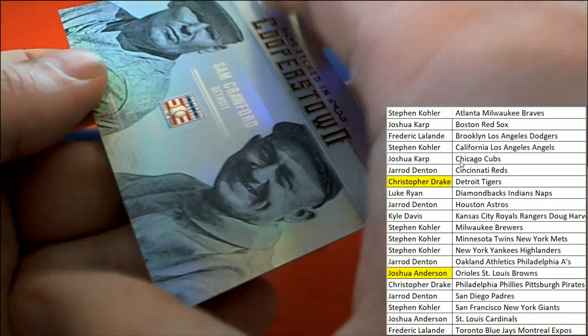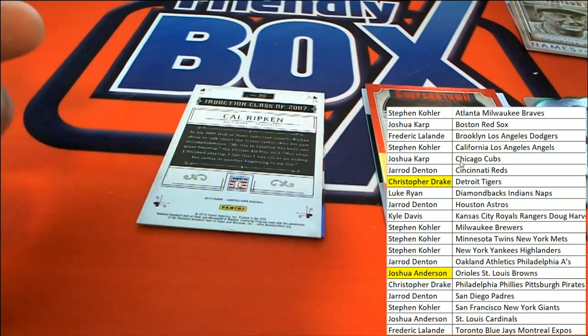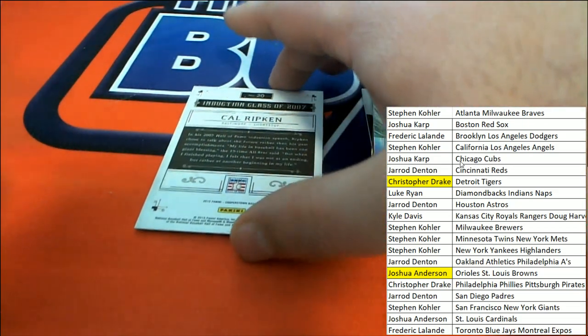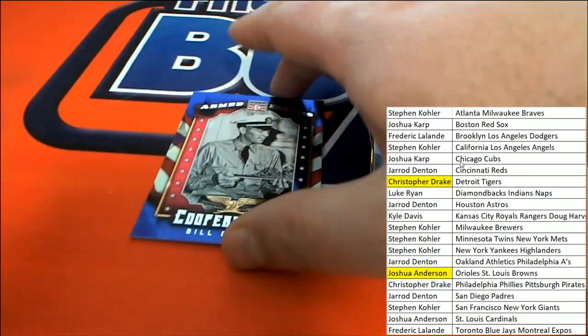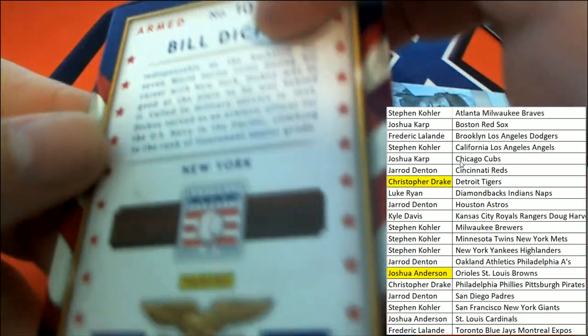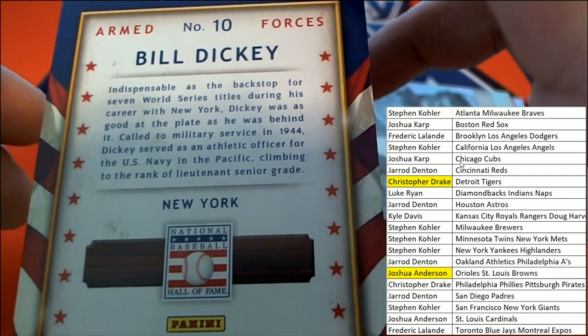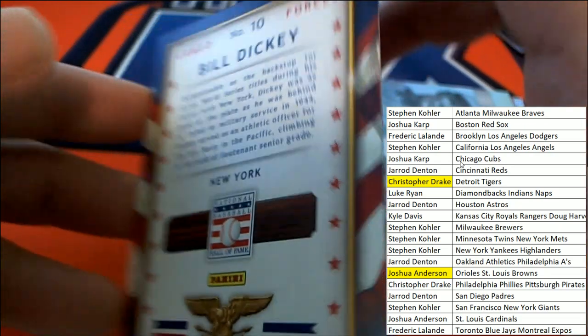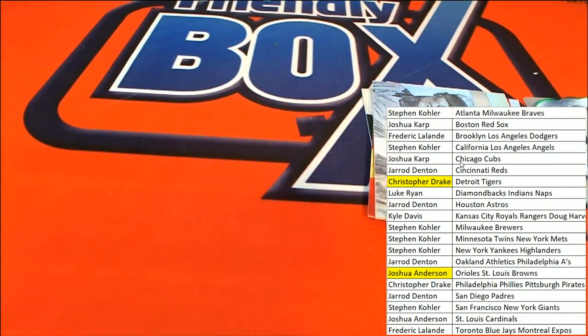Nice Detroit Cooperstown card, very nice. Cal Ripken induction card — Armed Forces. Bill Dickey — that's right, Cooperstown Bill Dickey, Lieutenant Dickey. Nice, that is cool stuff coming out in the box break of Cooperstown Baseball.